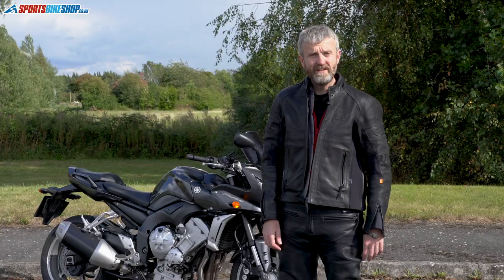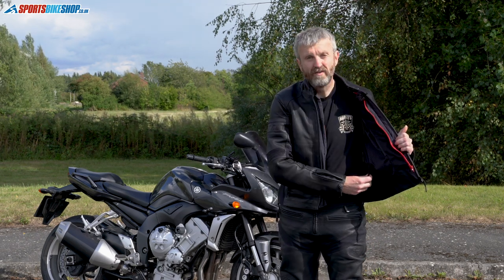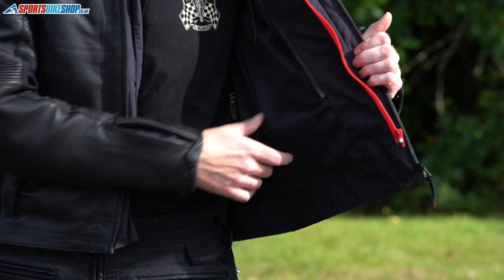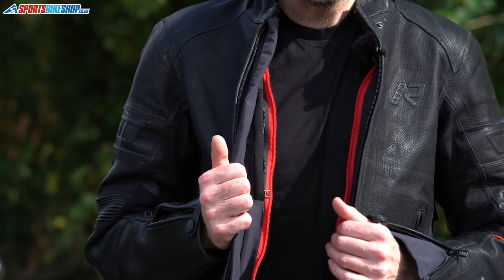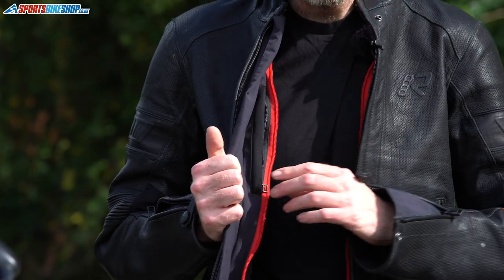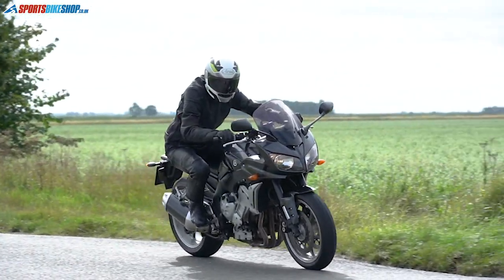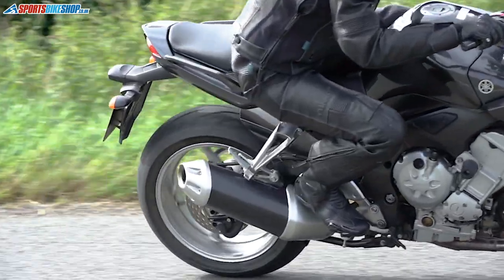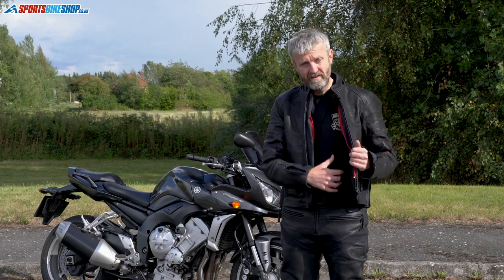That's the outside dealt with — let's look inside. There's a full-width connection zip to attach to the matching jeans, and a mesh liner to separate the membrane from your skin. Internally, there's one pocket in the main shell — the Napoleon pocket. The additional internal pocket comes in the removable thermal liner, which I've taken out today as it's a bit warm. There's no other internal pocket within the main shell.